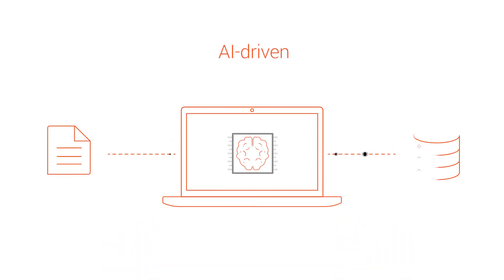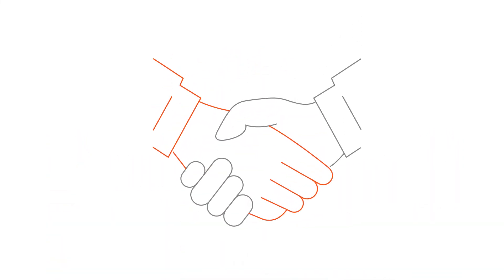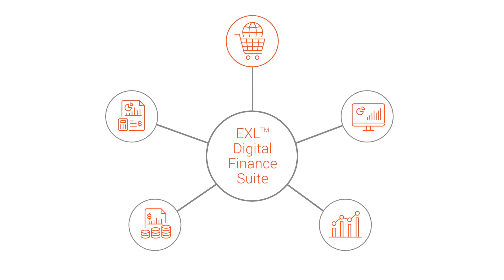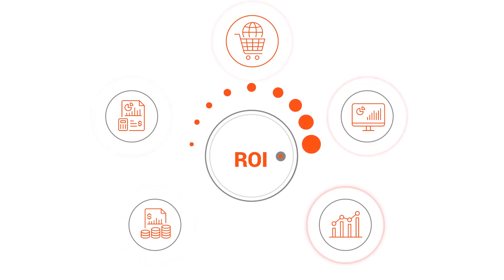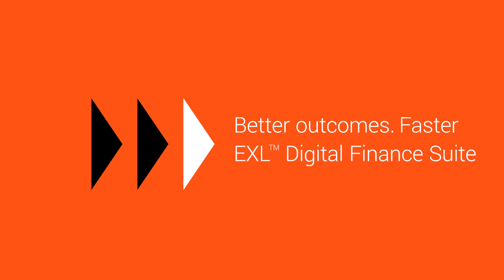Deliver greater efficiencies with AI and ML-driven straight-through processing and workflow integration. Create stronger business and finance alignment and improve performance of existing finance platforms. Better outcomes, faster — with EXL Digital Finance Suite.